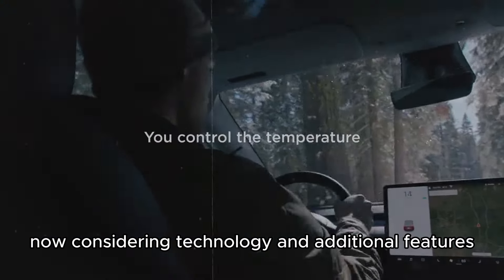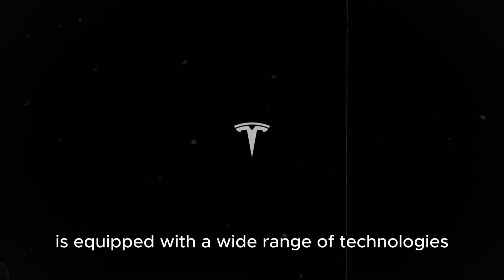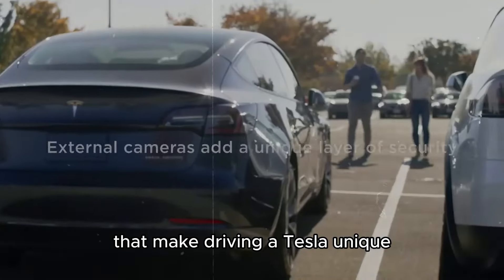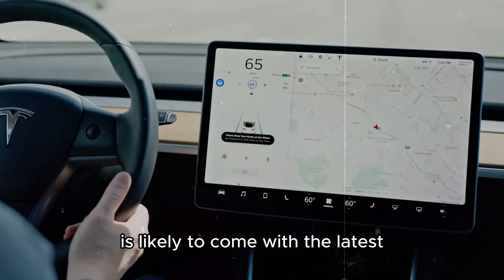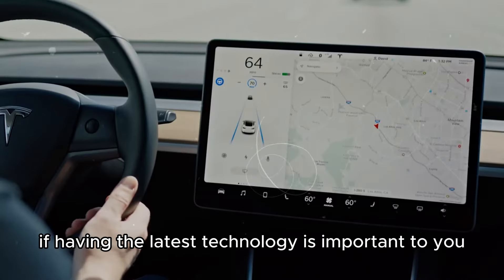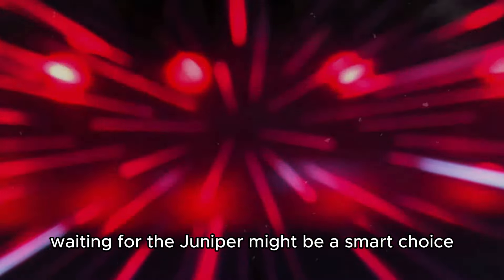Considering technology and additional features, the current Model Y is equipped with a wide range of technologies such as autopilot, continuous software updates, and various intelligent features that make driving a Tesla unique. The Model Y Juniper, however, is likely to come with the latest technological innovations, including Summon V2 and other new features that can further enhance the driving experience. If having the latest technology is important to you, waiting for the Juniper might be a smart choice.